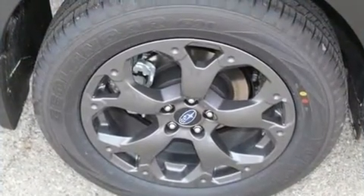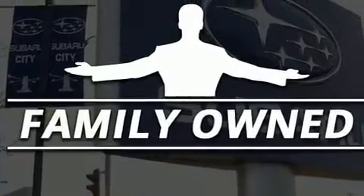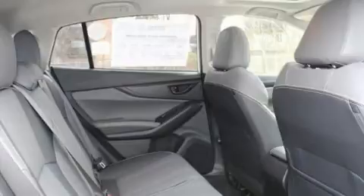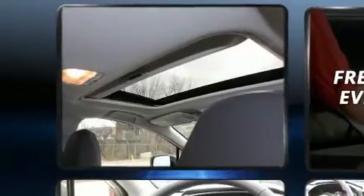A wealth of standard features means that you no longer have to sacrifice. Like heated seats, one-touch window functionality, a built-in garage door transmitter, an automatic dimming rear-view mirror, front fog lights, turn signal indicator mirrors, lane departure warning, and more.